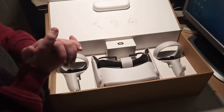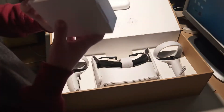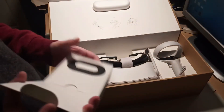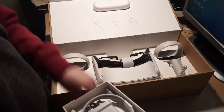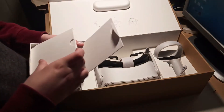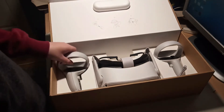I cannot believe this actually came. So this is the link cable, I'm pretty sure. And this little box — nope, oh, this is the charger right? Yes, this is the charger for it. I'm going to leave everything in this box. And these are the controllers.